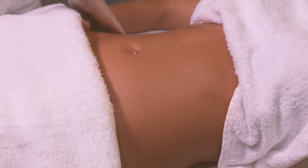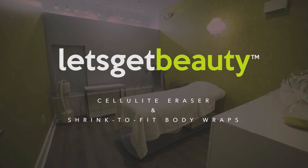If you mix both treatments, the results are amazing. Six to twelve sessions are recommended.